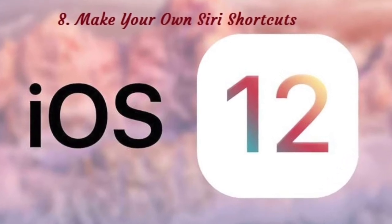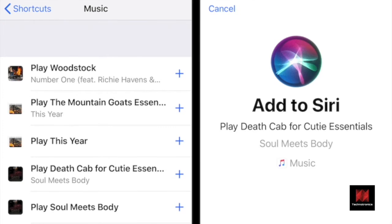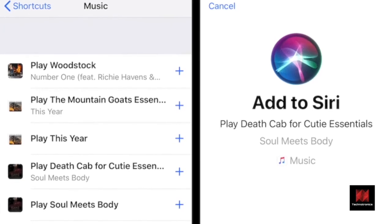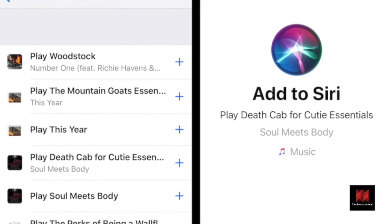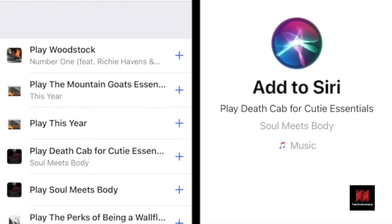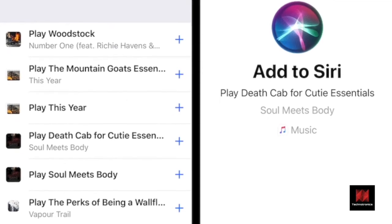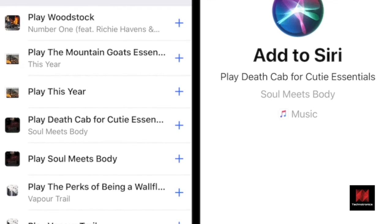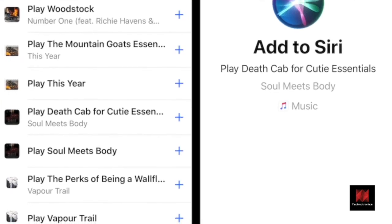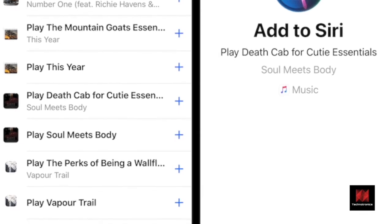Number 8: Make Your Own Siri Shortcuts. Apple acquired Workflow, the awesome automation app, and has integrated it directly in iOS 12 using the Shortcuts app. Using the app, you can create workflows that are triggered by talking to Siri. But creating your own complex workflows can seem overwhelming. You can start small by creating a Siri action for a task you do often, like playing your car playlist or messaging someone on WhatsApp.